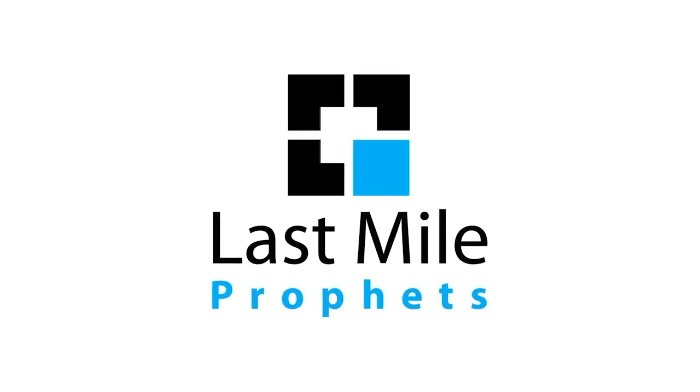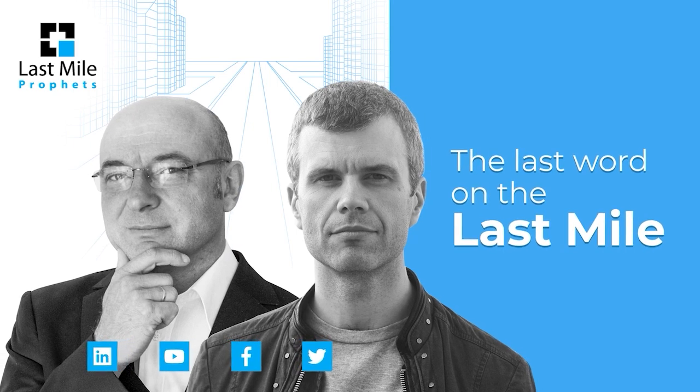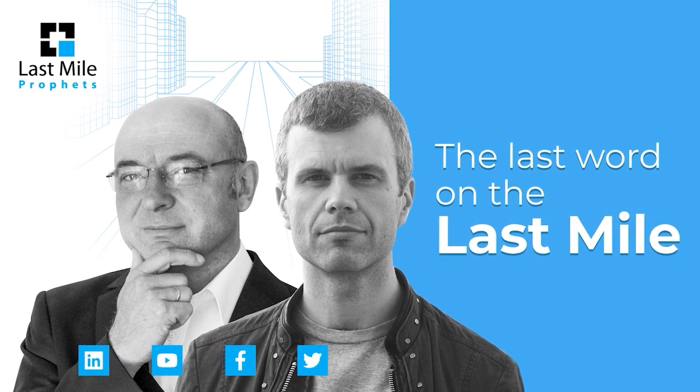Hi, it's Ian from the Postal Hub Podcast. And Marek from Last Mile Experts. And we are The Last Mile Profits. This is the last word on The Last Mile.